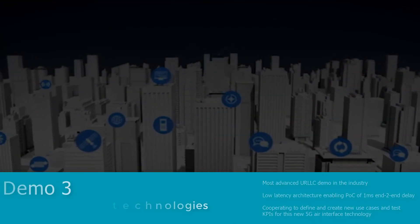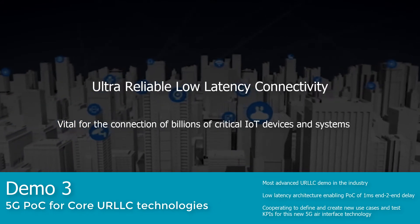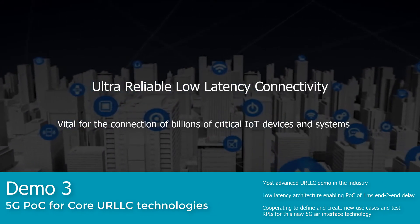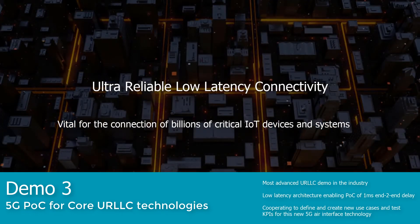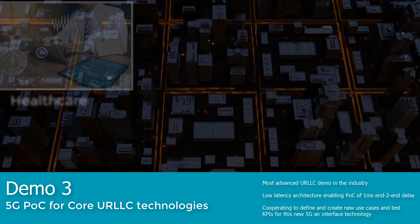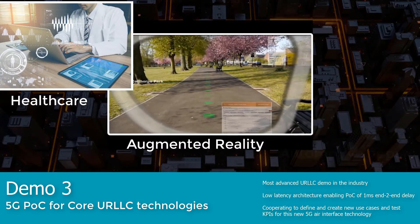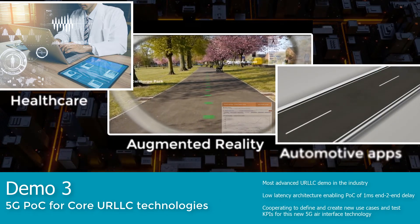Our test solution's low latency architecture can also enable the validation of another extreme 5G use case: ultra reliable low latency connectivity, which will be needed to connect billions of critical IoT devices and systems including healthcare, virtual reality and augmented reality, automotive applications and smart city infrastructures.